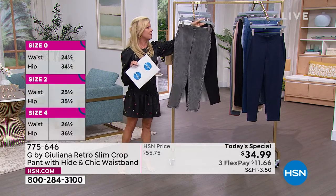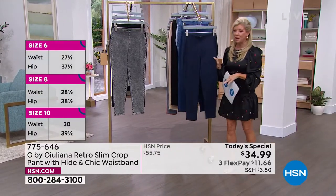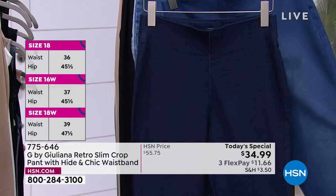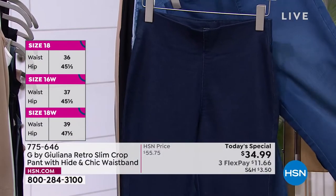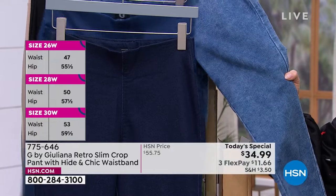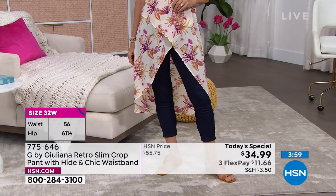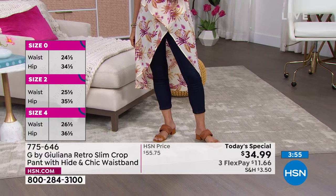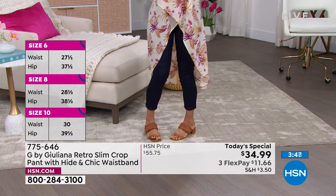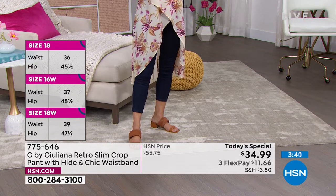Coming over to the denim colors — this is called dark rinse, that's going to be your darkest of the three denims. This is your medium wash, and then the lighter one is indigo acid wash. You order according to your normal size — we have zero through 16 and 16 to 24 women's sizes. Adana is showcasing the dark rinse; see how they come up to a perfect crop about four inches above the ankle.